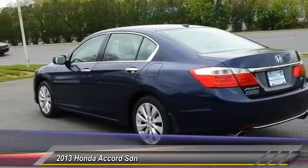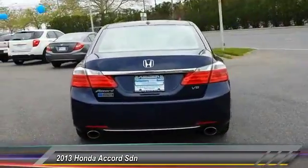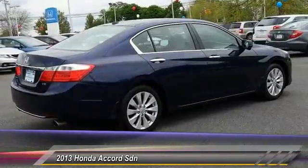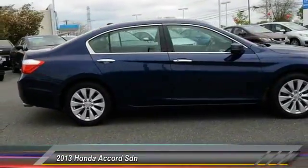Here are some of this vehicle's great options: keyless entry, traction control, lane departure warning, anti-lock braking system, stability control, steering wheel audio control, backup camera, power passenger seat, moonroof, Bluetooth.